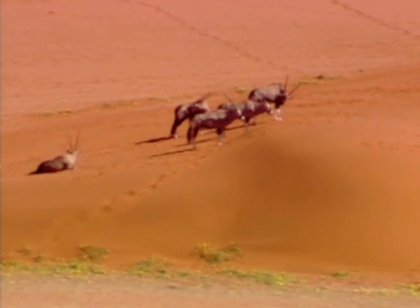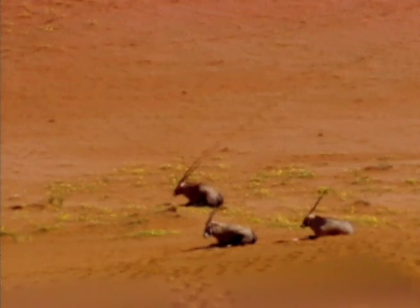Amazingly, by controlling their body temperature, the Gemsbok can get past the hottest time of day without sweating to cool down and therefore not have any moisture loss.